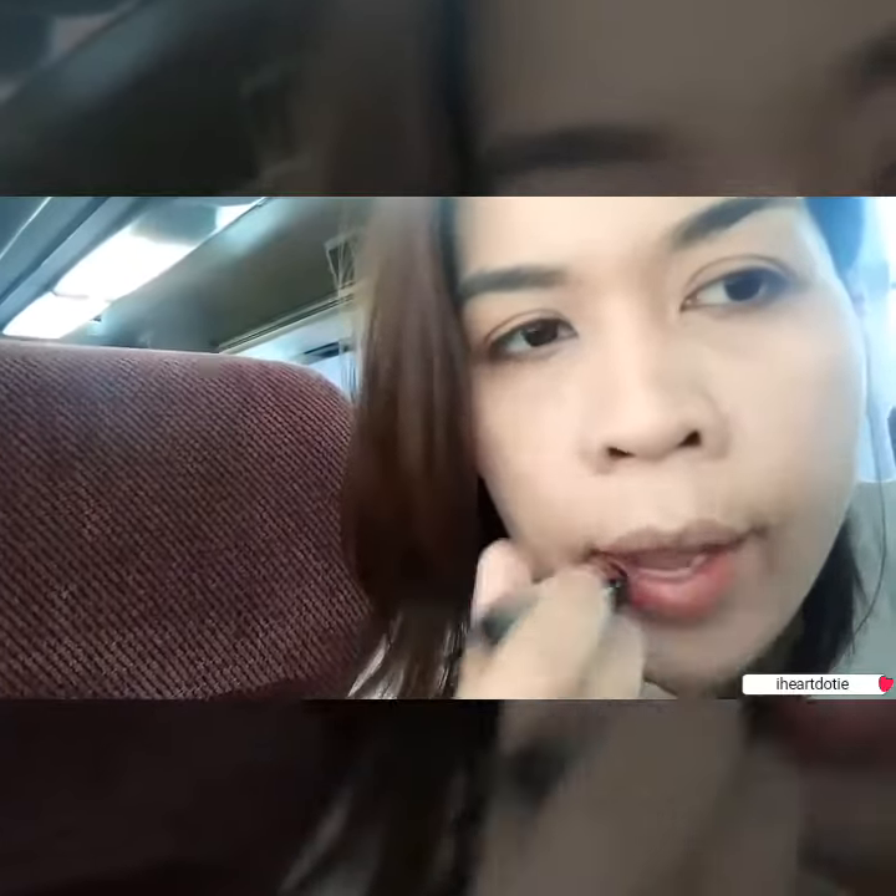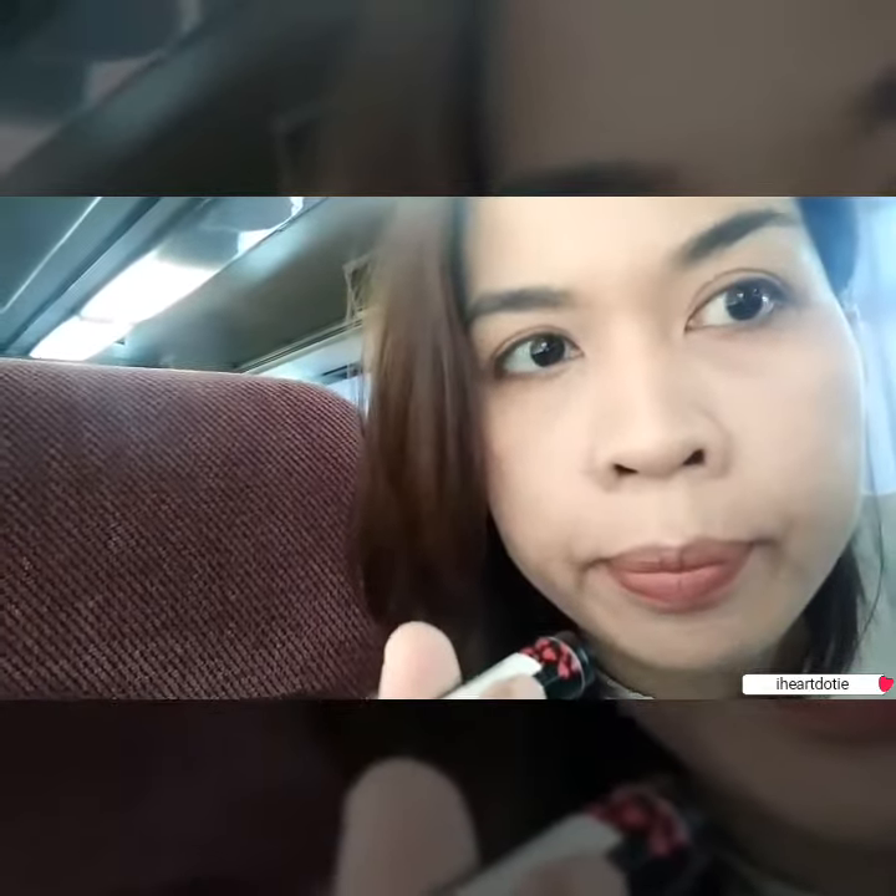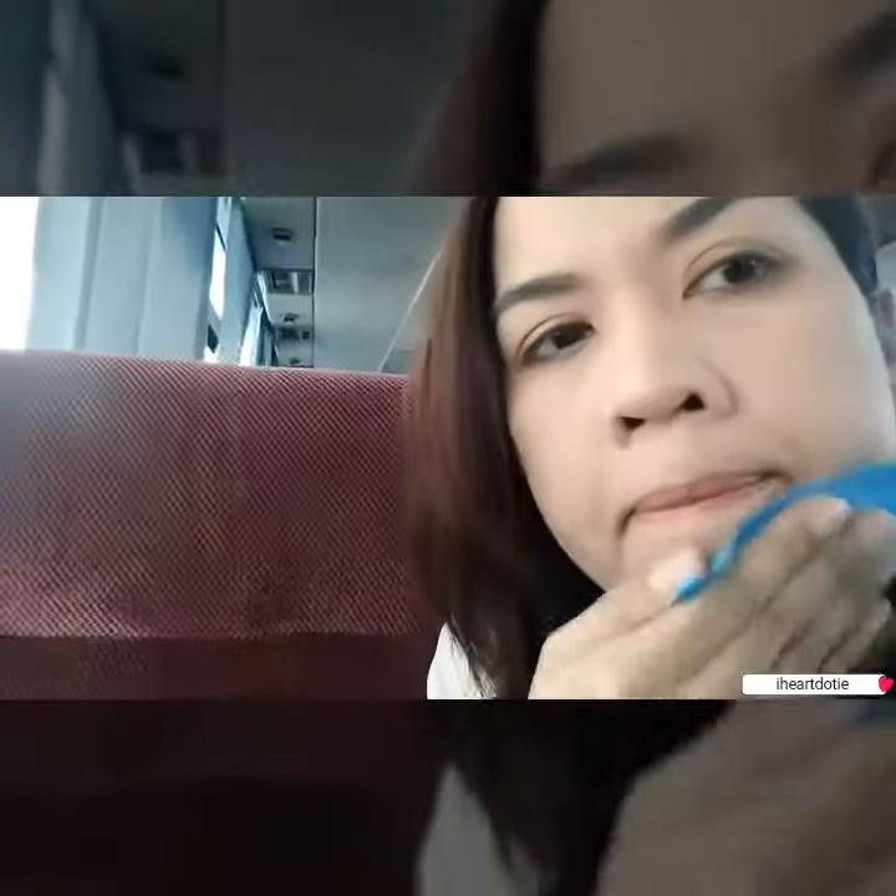If you've seen my previous videos, you'd know that I do my primer, foundation, and setting powder before I leave the house. After putting lip balm, I remove my excess oil using a blocker.